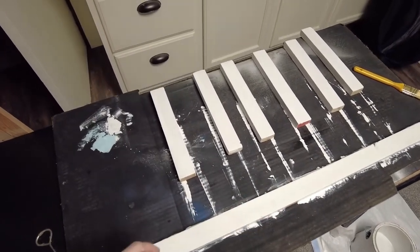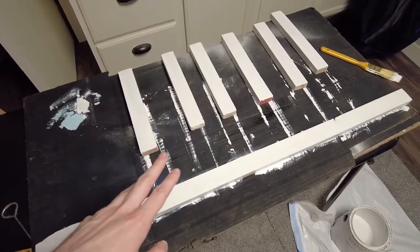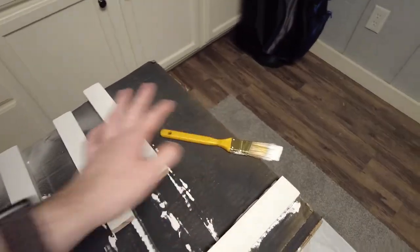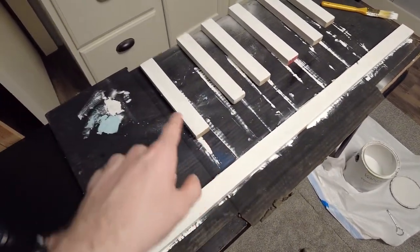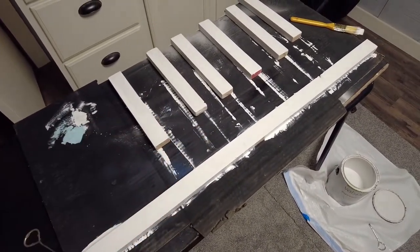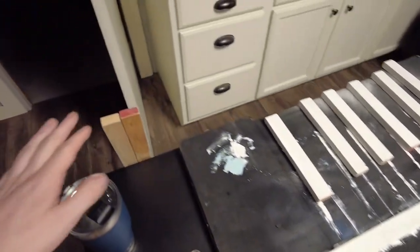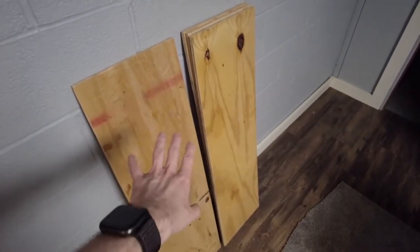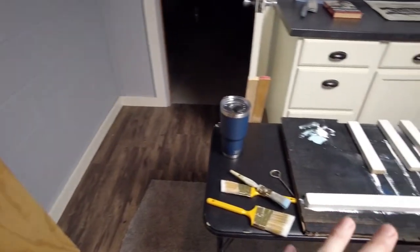On these I did everything except for the ends and the other side, so that shouldn't be too bad. I will have to do two coats because they look pretty bad — there are some bad lines and black streaks happening. I don't know if it's from the paintbrush or hitting the black that was on here before. I've got two more long braces and four whole shelves to do, and I don't know how I'm gonna do those on this small of a table.